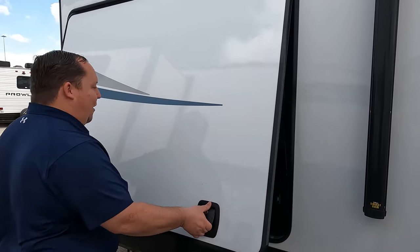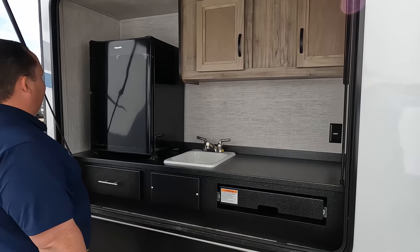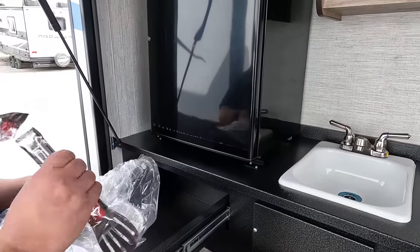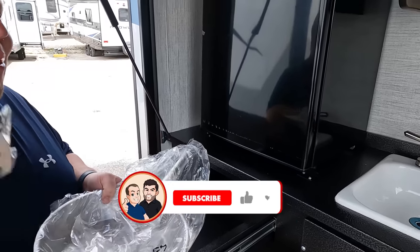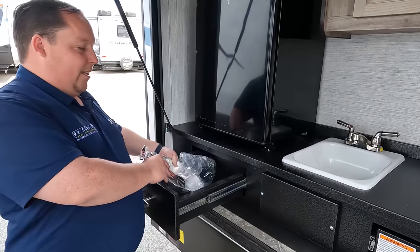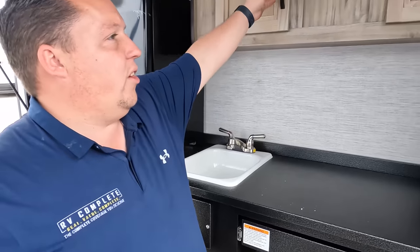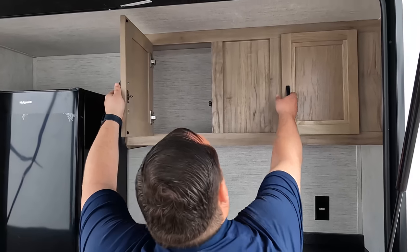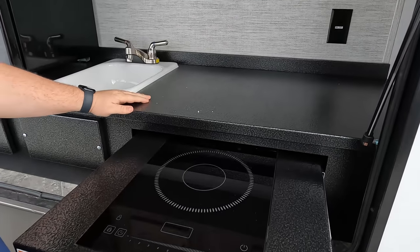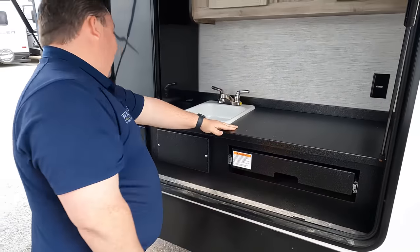Check this out — a huge full-side outdoor kitchen. There's a Hotpoint refrigerator — actually the best name for a fridge I've ever heard. You've got a sink that's plumbed through, storage here and here. There's an induction cooktop and it comes with the pans. Very nice.